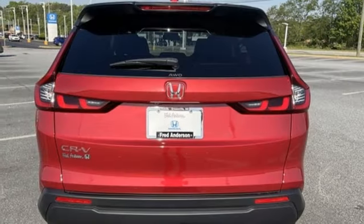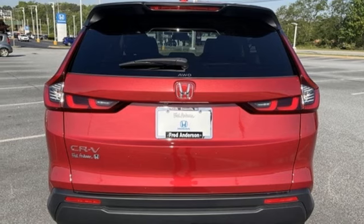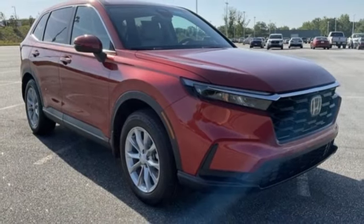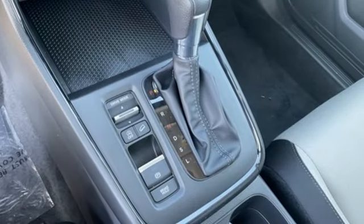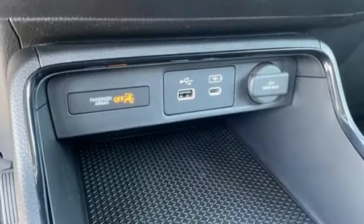Doors and push button start proximity key. External memory control. Express open and close sliding and tilting sunroof. Wireless phone connectivity. And LED low and high beam headlights.